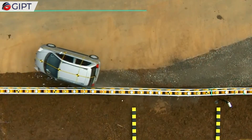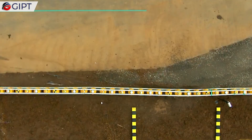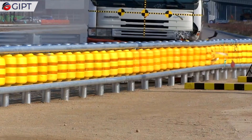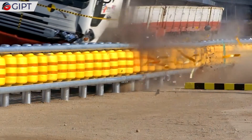The ETI Roller Barrier System was developed by the South Korean firm ETI, or Evolution in Traffic Innovation. These guardrails convert collision energy into rotational energy, to prevent cars and other vehicles from diverting off the road and causing a secondary crash.